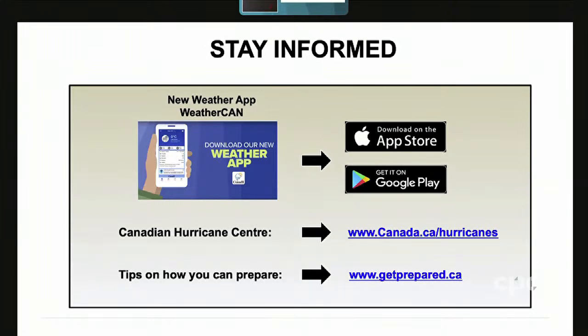You can get information on our website at canada.ca/hurricanes, or for information on how to get prepared for storms like this, you can go to getprepared.ca.